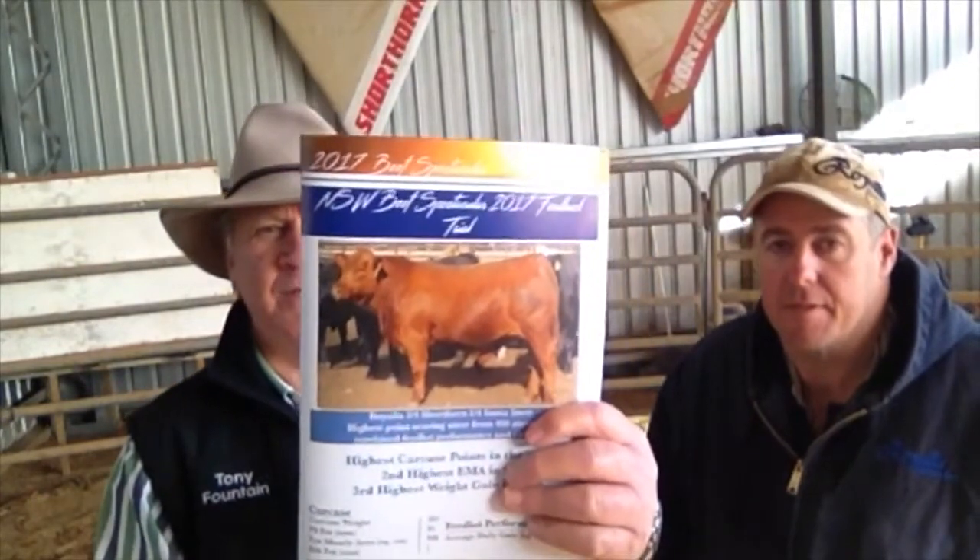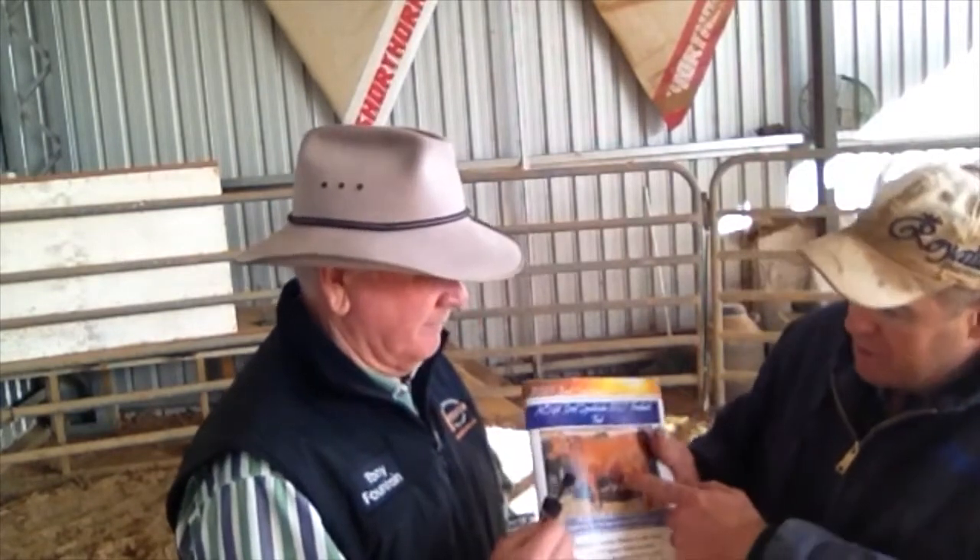In your catalogue you'll see the result of this Short Horn Santa Gertrudis steer. We had a pen of steers in the Jindalee feedlot trial — a spectacular competition. We had one pen that were three-quarter Short Horn, one-quarter Siena, sired by a half-bred Santa bull that we bred here, used on commercial calves. The steer in the picture in the catalogue ended up being the third highest weight gain of the whole competition, the second biggest EMA, and the highest point-scoring steer for carcass and feedlot performance of the whole lot. Over a hundred days he did over three kilos a day, which is a phenomenal effort.